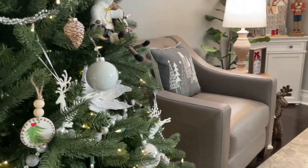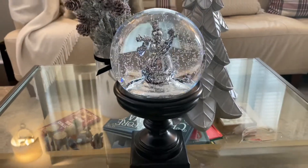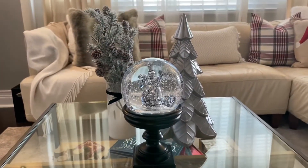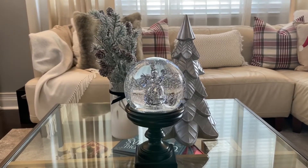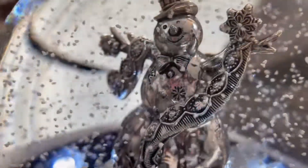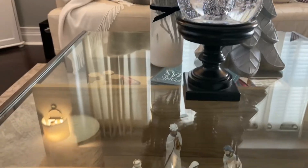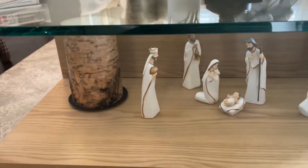Moving on to the coffee table, I actually kept it kind of simple this year. I usually like to do a nice candle display here, but I just love the snow globe so much that I wanted it to kind of be the focal point. This snow globe is from Costco — it is from several years ago, but I really do love it. I just put that right in the center there.